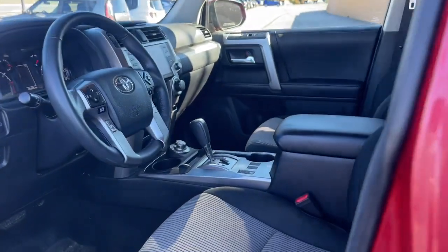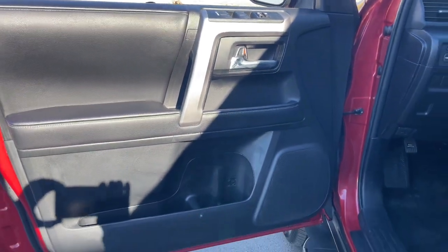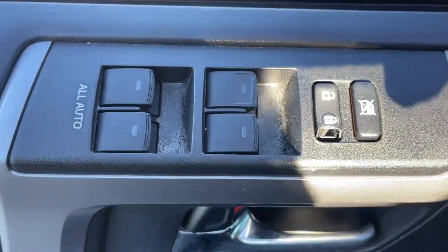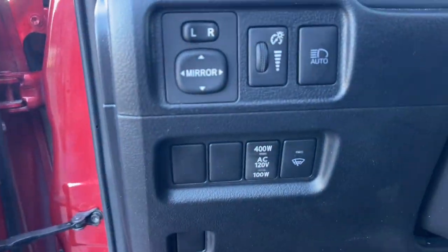The following are some of this vehicle's highlighted options: Apple CarPlay and/or Android Auto, navigation system, keyless entry, heated mirrors, and backup camera.